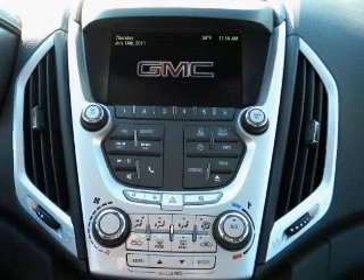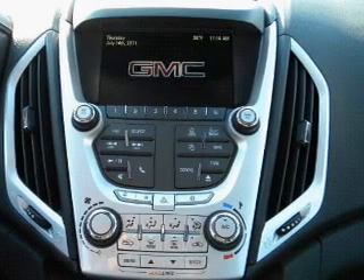Stability control. Let us put you in the driver's seat today. Call or click to contact us.